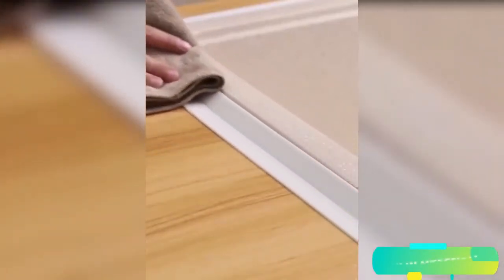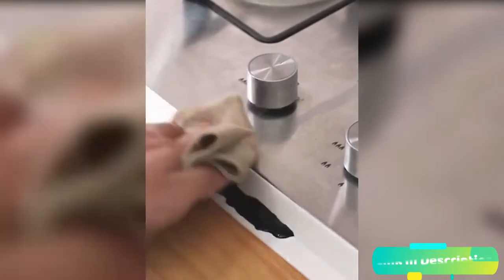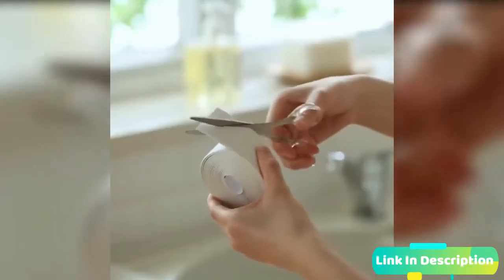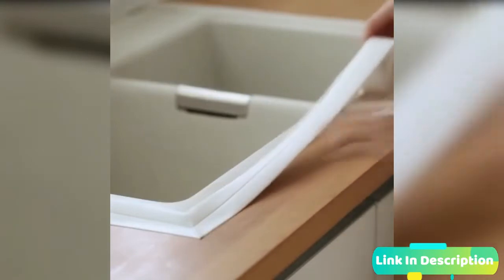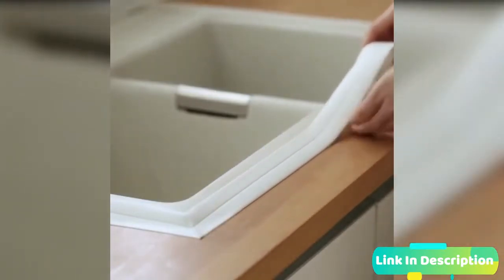We all want a tight house with no drafts or leaks so we save money on energy bills and keep out moisture to avoid water damage and mold. The self-adhesive PVC caulk strip comes to the rescue in myriad projects around the house, from outdoor maintenance to indoor decorating. It can bond easily, making it wonderfully flexible for projects to solve just about any problem.